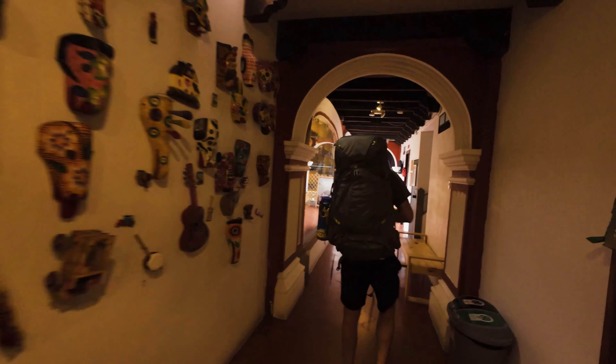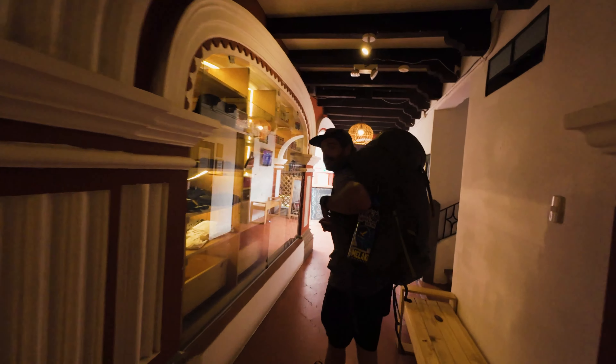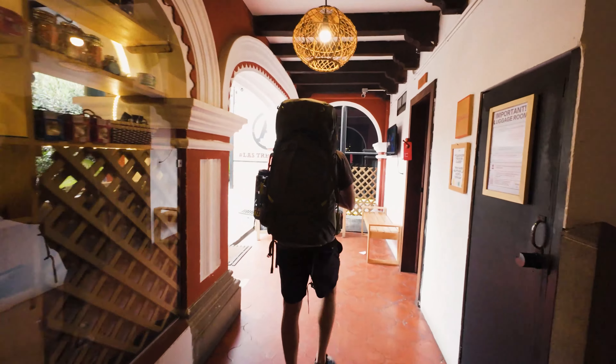I think we're just about getting to Antigua right now. I'm assuming there'll be a lot of people getting off the bus here.